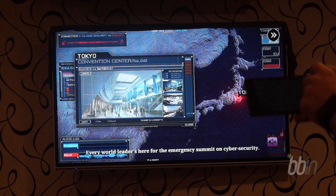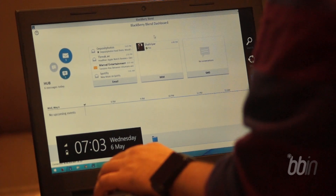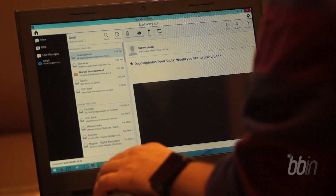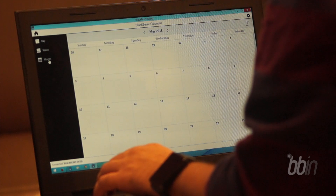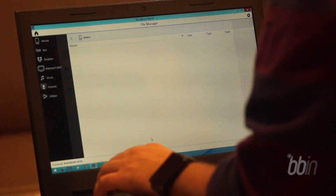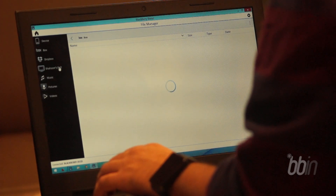One of the best things about the whole BlackBerry experience is BlackBerry Blend. Whether it's a service or an application, what it does is allow you to be productive even without your BlackBerry Leap. No matter where you are — miles or continents away from your phone — you can manage BBM, texts, emails, calendars, and everything else on a PC or a tablet. All you need is an internet connection and the BlackBerry Blend application.